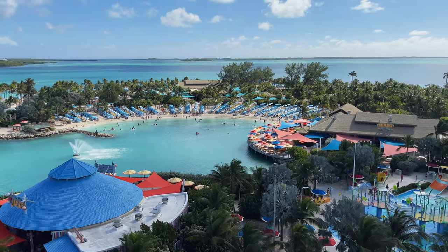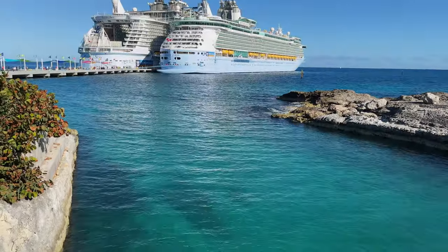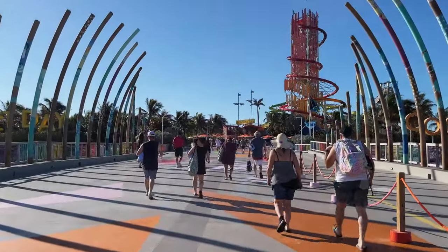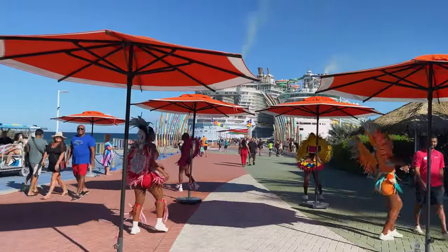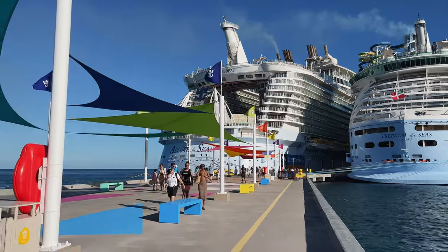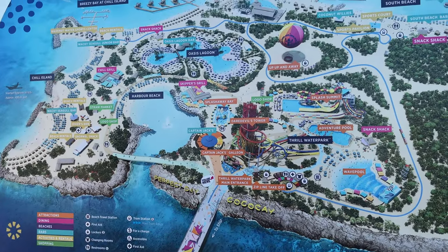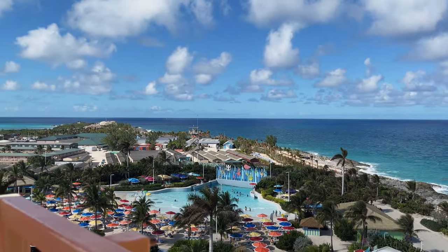Nestled approximately 55 miles north of Nassau, Coco Cay is Royal Caribbean's private island, exclusively used by Royal Caribbean's passengers for tourism purposes. The pier can accommodate two cruise vessels at the same time, and only Royal Caribbean and Celebrity Cruises ships can dock here. The island is less than a mile wide and about 200 yards long, covering around 125 acres, which makes it perfect for one-day exploration.